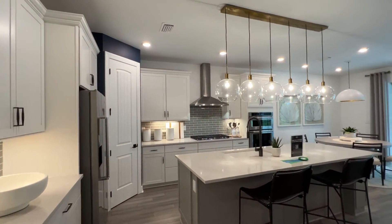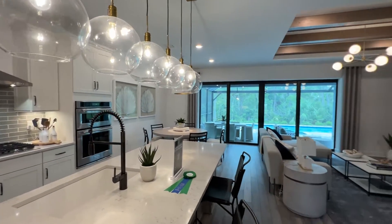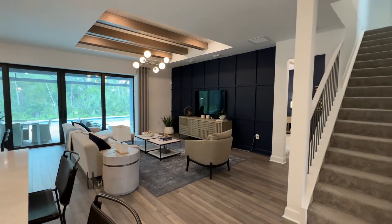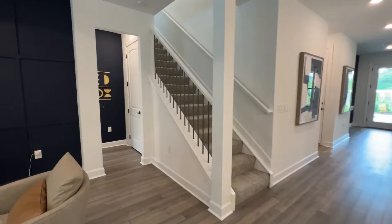Pulte, like most builders right now, features a large island as the center of the kitchen — pretty built-in kitchen setup. And then you can see the options there for the great room, so nice wide open living space.